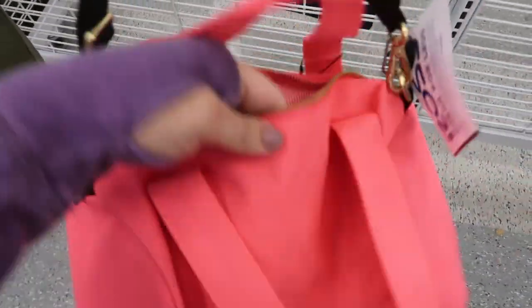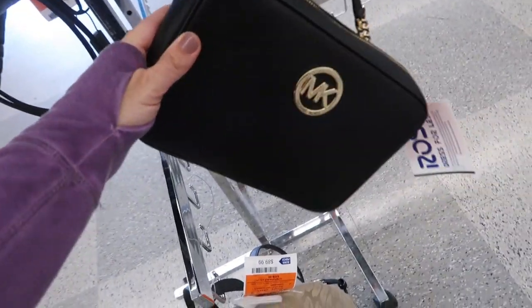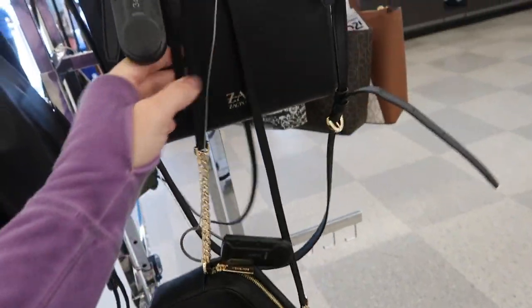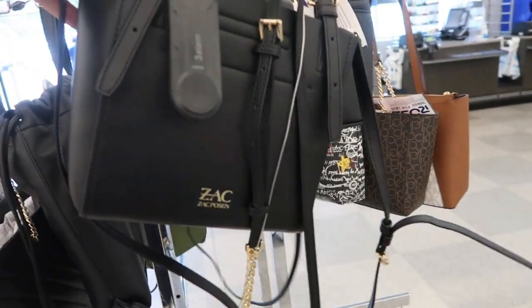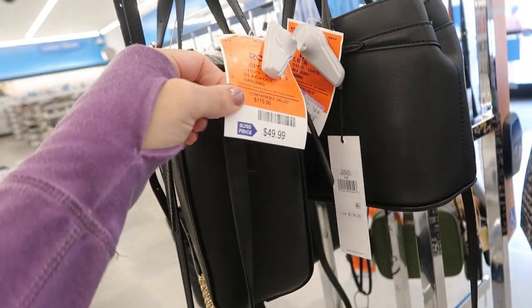That's what the inside looks like. This Michael Kors crossbody looks new and it's $79.99 - there's a chain with a leather strap. This also looks like a new style of the Zac Posen, just a little top handle, and it opens up and it's only $49.99.